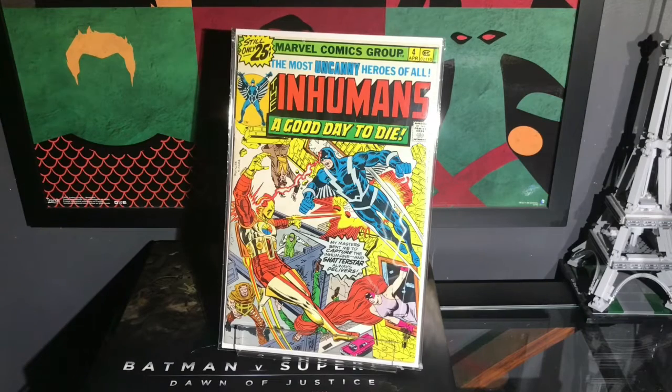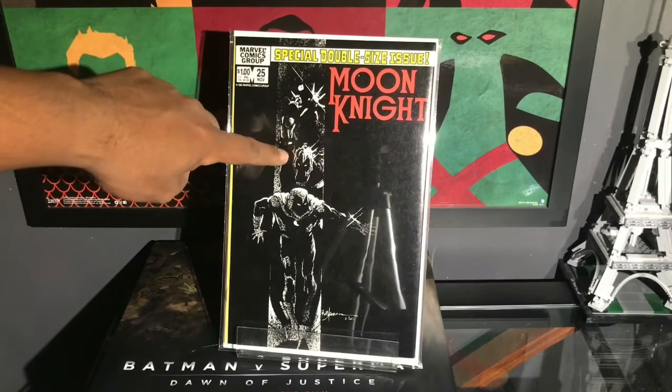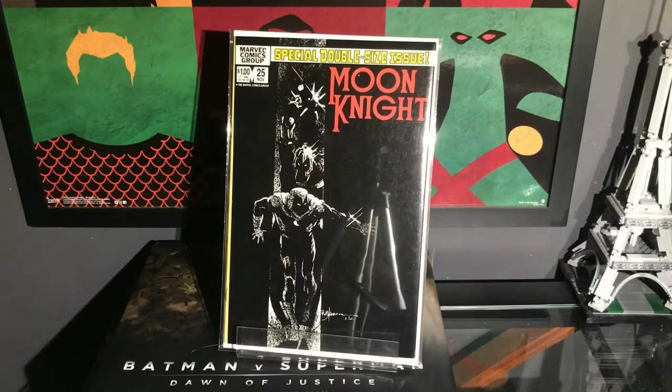Human Torch — 'A Good Day to Die.' When is it ever a good day to die? Beautiful cover, beautiful colors. This is the first appearance of Muckus. Cover is by Rich Buckler and Frank Giacoia — I apologize if I mispronounced that. Still only 25 cents! Next up, special double-size issue: Moon Knight number 25. Cover is by Bill Sienkiewicz. This is actually the first appearance of the Black Spectre — that guy right there who looks like a better Bill from Thor. This is the first Moon Knight book I've ever owned.